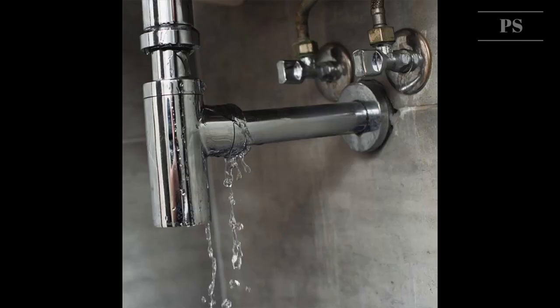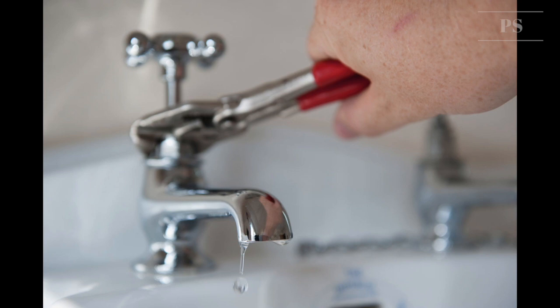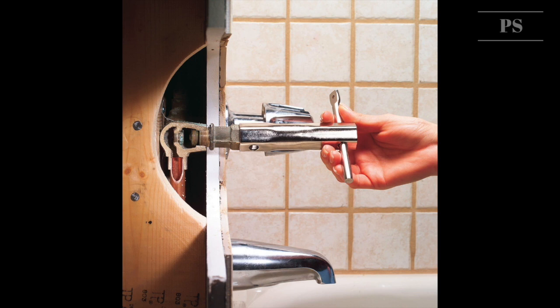Tip 9: Check faucets and pipes for leaks. Regularly checking faucets and pipes will make sure you don't have leaks. Even a small drip can waste 40 or more gallons of water a day, so check carefully for a dripping tap.